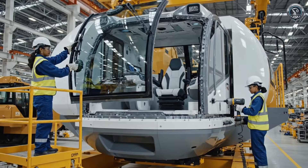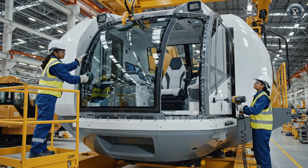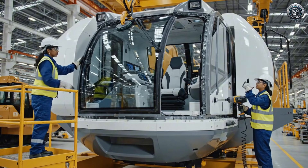The command center: soundproofed, climate-controlled, and suspended on liquid-filled mounts to isolate the operator from the violence outside.